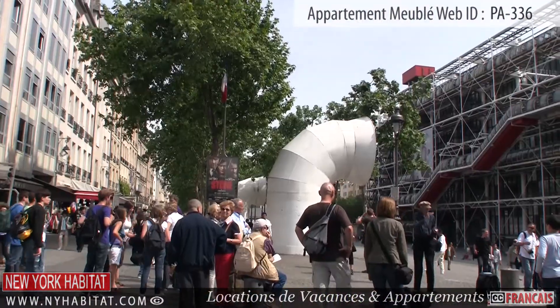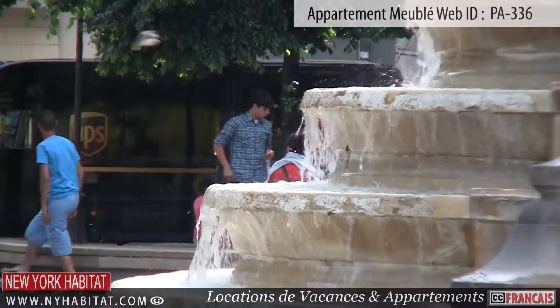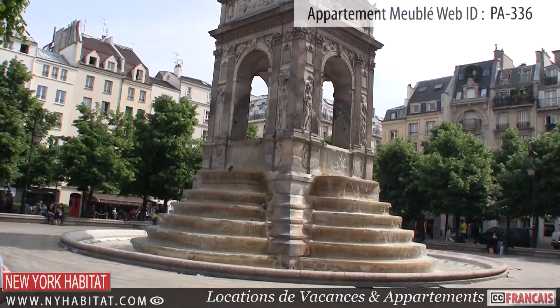Well, this ends our New York Habitat furnished apartment video tour today. We thank you again for watching and we hope to see you soon in the beautiful City of Light!